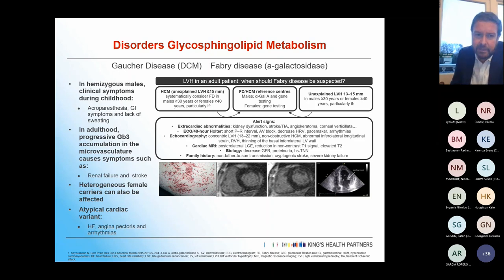In hemizygous males, symptoms typically present during late childhood with acroparesthesia — tingling, numbness, pins and needles — along with GI symptoms, and a lack of sweating which is a very important and quite characteristic symptom. As they get older, accumulation causes renal failure, strokes, progressive valve disease, and slightly premature coronary disease.